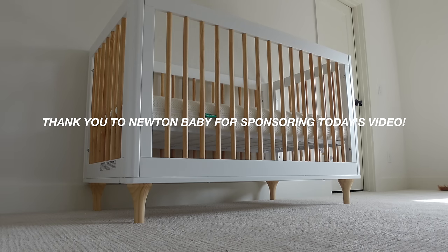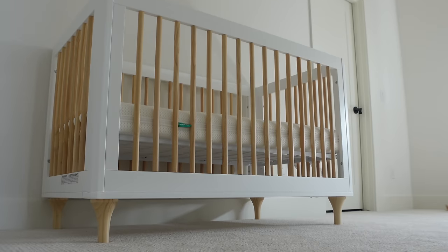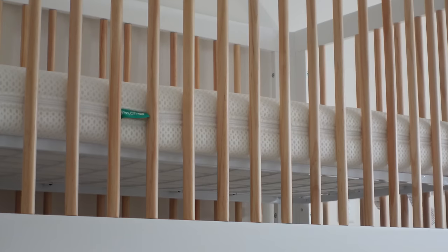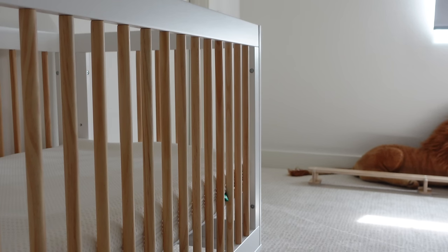Thank you to Newton Baby for sponsoring today's video. I am currently transitioning Carmelo from his bassinet to his big boy bed, and if you're a mom you know that this can be a stressful transition, but Newton Baby helps to ease my mind because I know he's sleeping safely. Newton Baby mattresses are 100% breathable, which reduces the risk of suffocation and keeps your baby from overheating.